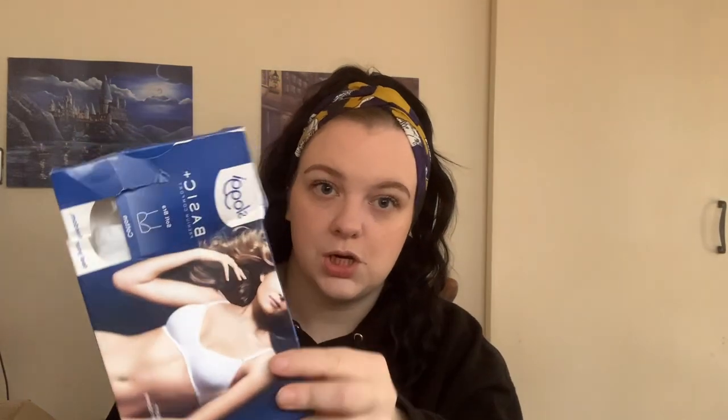This box was described as shelf pulls, so I believe that some of them are also returns, just because some of them are damaged. Some of them have box damage so they can't sell them. But stuff like this sells online absolutely fine because I can take them out of the box or just sell them as damaged box.